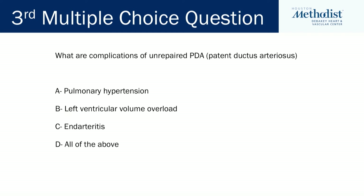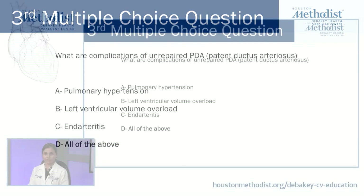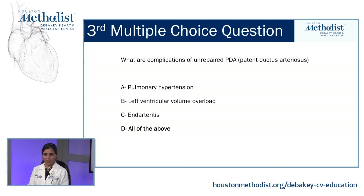This takes us to our third and last multiple choice question. What are the complications of unrepaired patent ductus arteriosus or PDA? A, pulmonary hypertension. B, left ventricular volume overload. C, endarteritis. Or D, all of the above. The answer is D, all of the above.